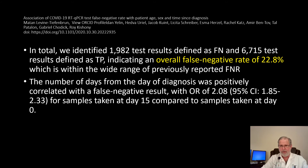They also found, and even more importantly, that the number of days from the day of diagnosis was positively correlated with false negative results — with an odds ratio of about two for samples taken at day 15 compared to samples taken at day zero. This means that the chance of having a false negative test was twice as great if you waited 15 days from when the symptoms started.